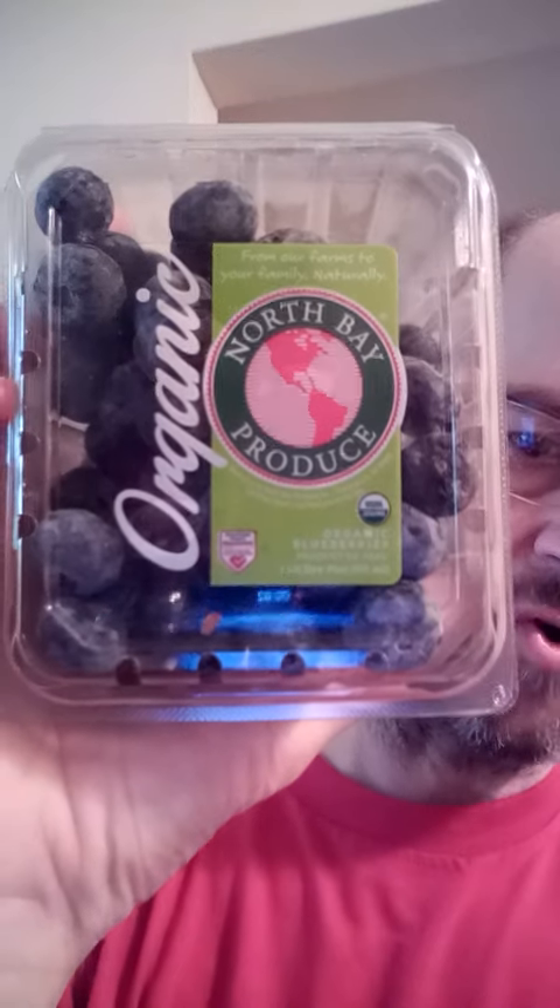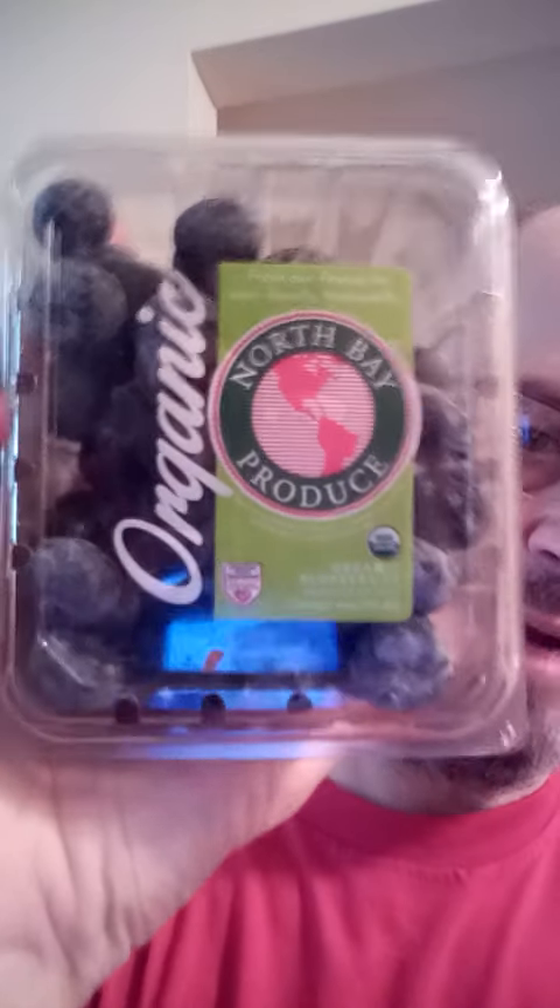This review is of North Bay Produce Organic Blueberries. It's American Heart Association certified, for whatever that's worth to you. It's also non-GMO because it's USDA organic. It's a product of Peru. Primus Auditing Ops certified it as organic.